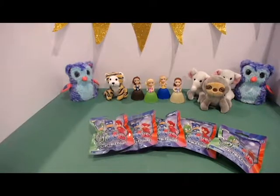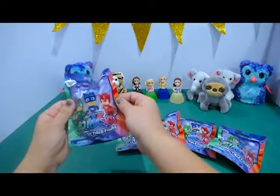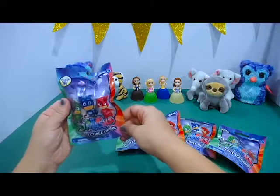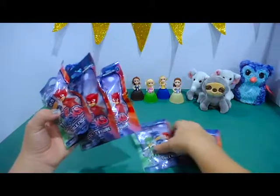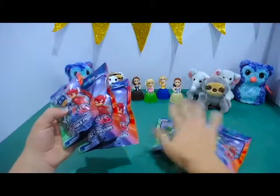Hey guys, we are back. We have some PJ Masks collectible figurines in some blind bags, and so I thought we would open those together.